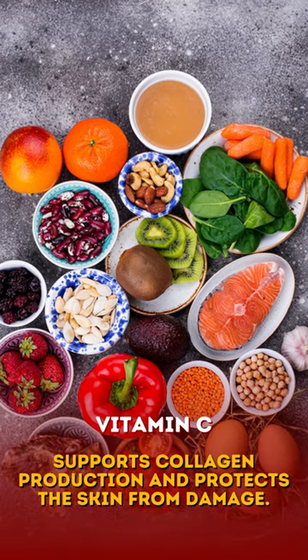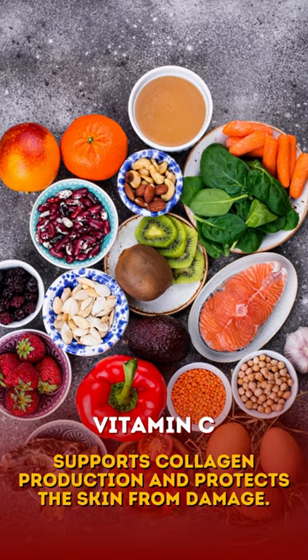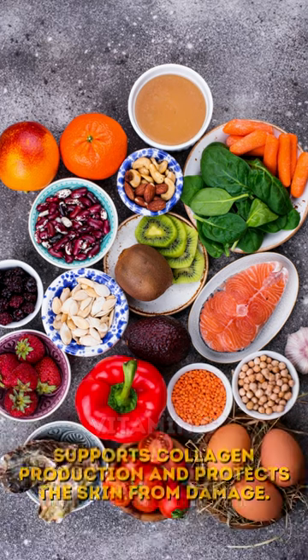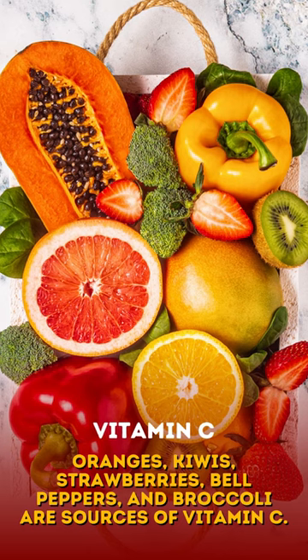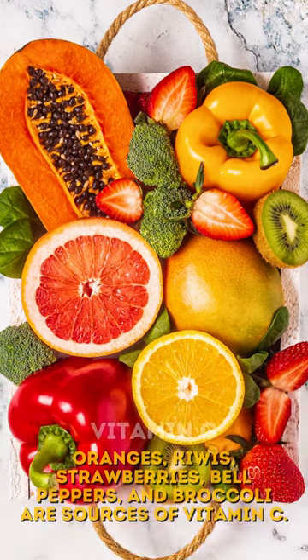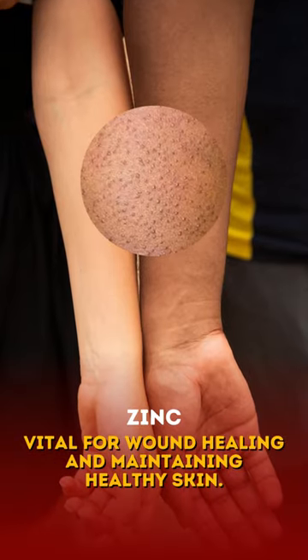Foods rich in vitamin C support collagen production and protect the skin from damage caused by free radicals. Foods such as oranges, kiwis, strawberries, bell peppers, and broccoli are excellent sources of vitamin C.